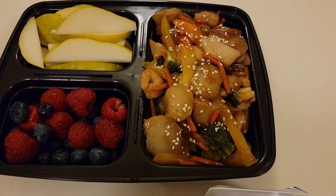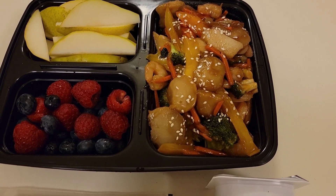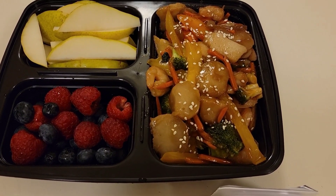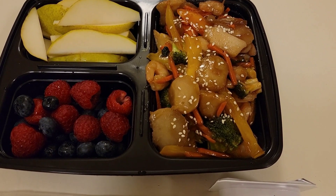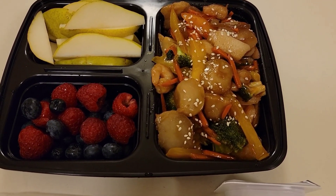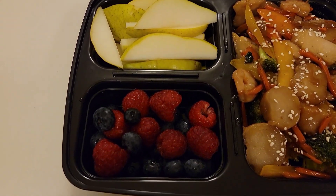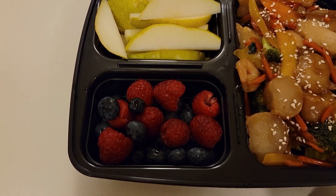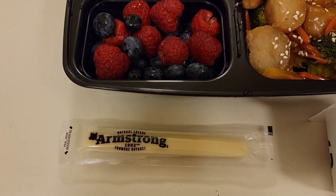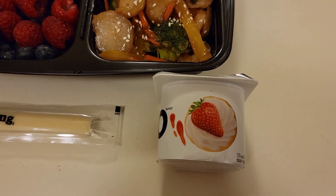In here you will find some broccoli, carrots, peppers, onions, water chestnuts, and shrimp of course. This was stir fried in a teriyaki sauce and I just sprinkled it with some sesame seeds. He will also be taking some pear along with a mix of blueberries and raspberries. He will also be taking a smoked cheddar stick along with a strawberry yogurt.